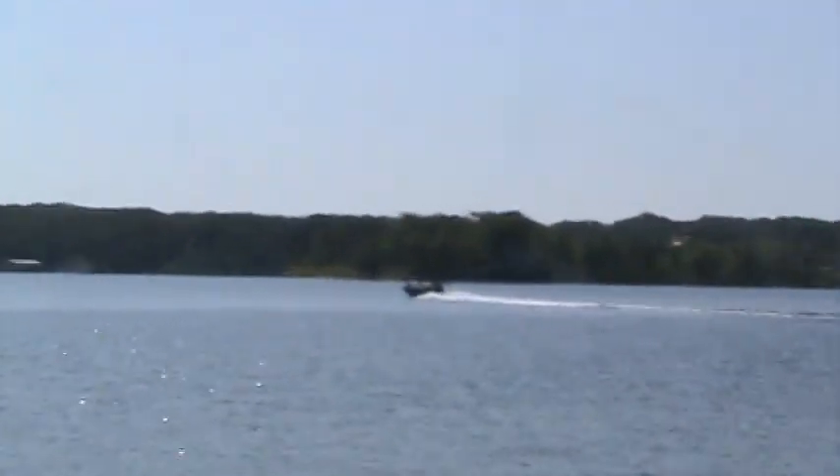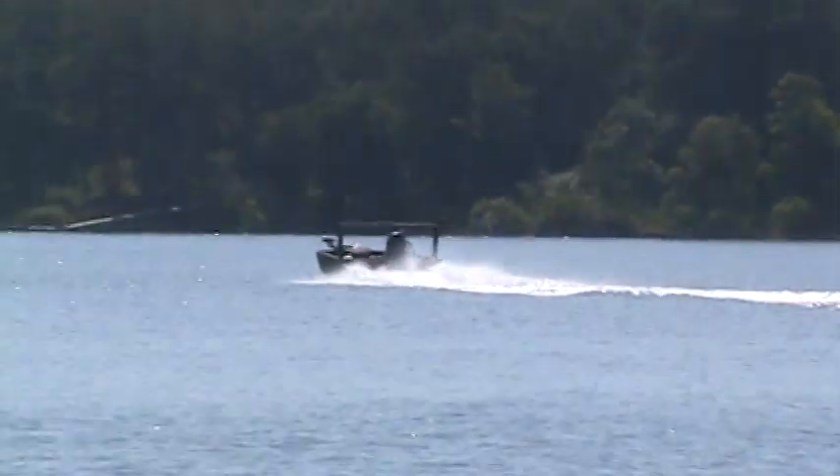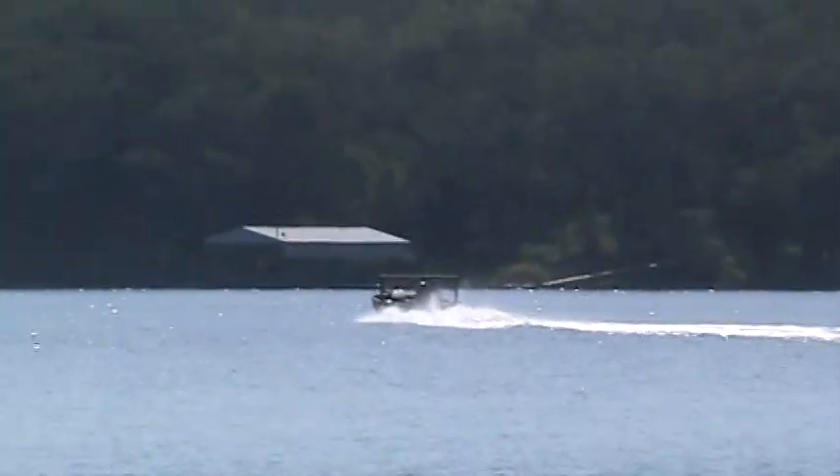Really a nice boat. You can see it taking off across the water there. XP 200 Catfish with a 115 Yamaha four stroke. There she goes, my friends.